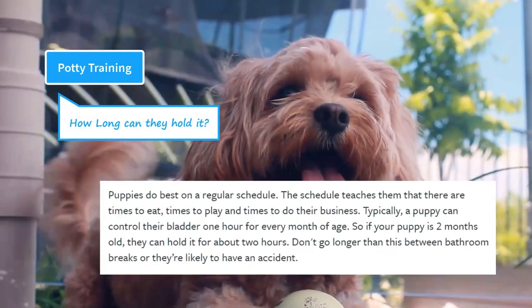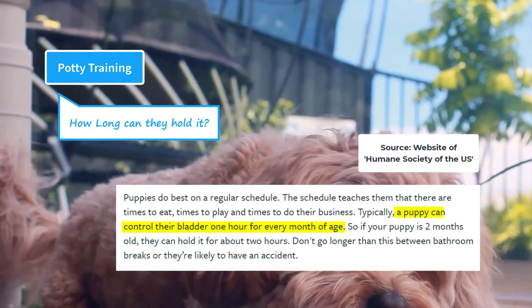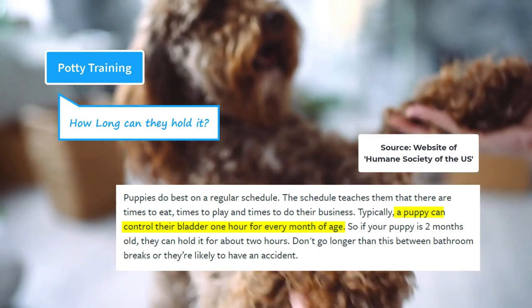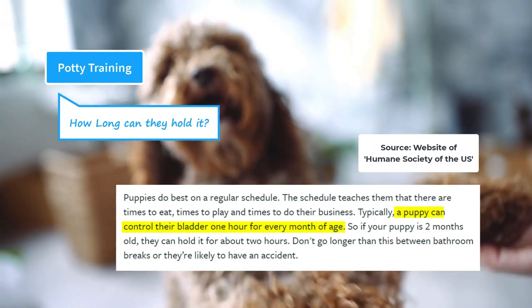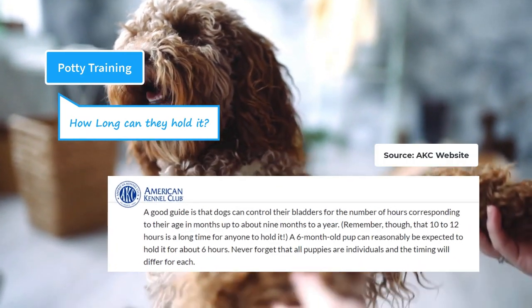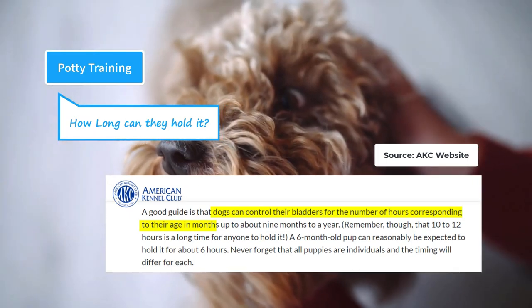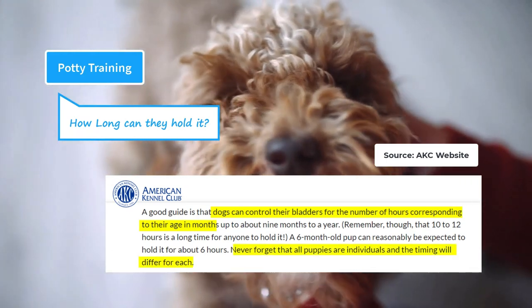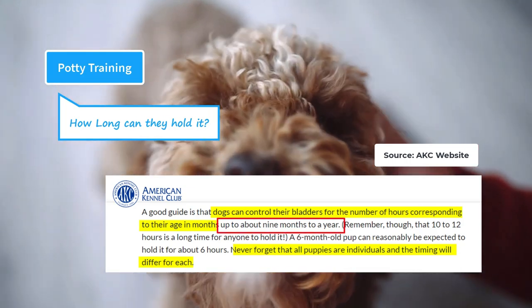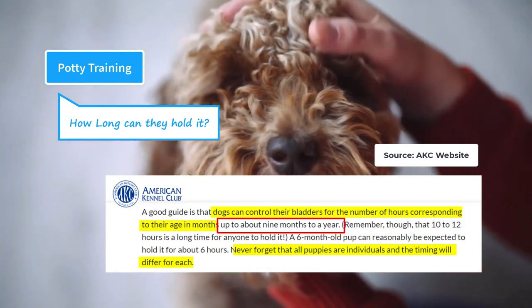The Humane Society of the US has a generic formula for calculating how long your puppy can hold it — it's called the months-to-hours formula. For example, a two-month-old puppy can hold it for about two hours, while a three-month-old puppy can be expected to hold it for about three hours. The American Kennel Club also recognizes the months-to-hours formula for calculating a puppy's bladder control. However, they also say that each puppy is different, so the timings may vary. Additionally, the formula has an upper limit of nine months to a year — this means that this formula should not be used once your puppy reaches nine months of age.